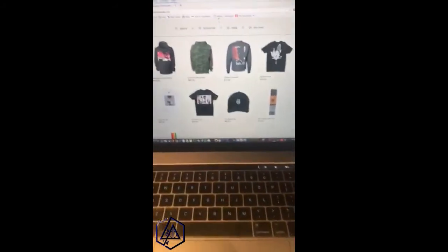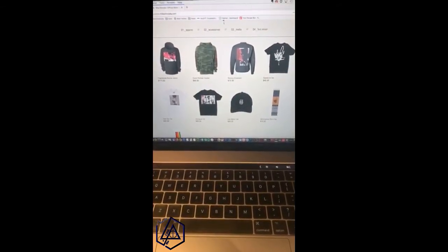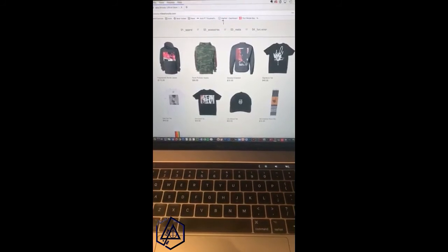Cool — say hi to the fans. Hi guys, thanks for your support. That's Frank. I'll let you get back to your workout, dude. Good to talk to you. You too, have a good day. That was Frank — Frank more than helped create a bunch of this stuff. So yeah, this is the new merchandise drop in the store.